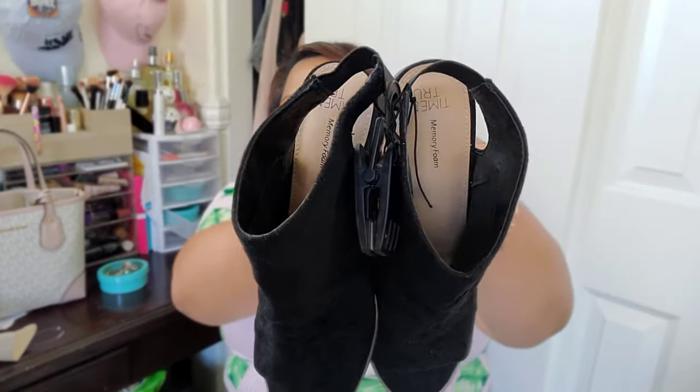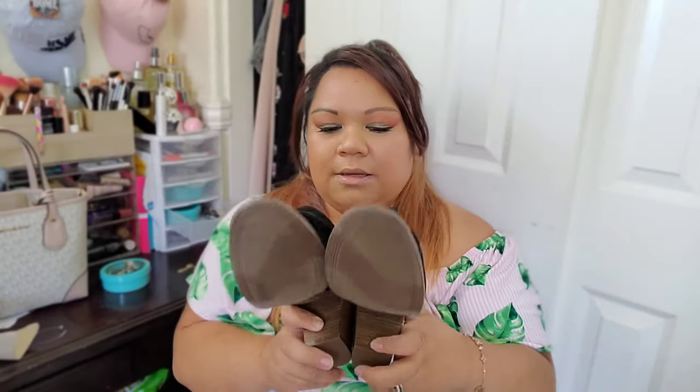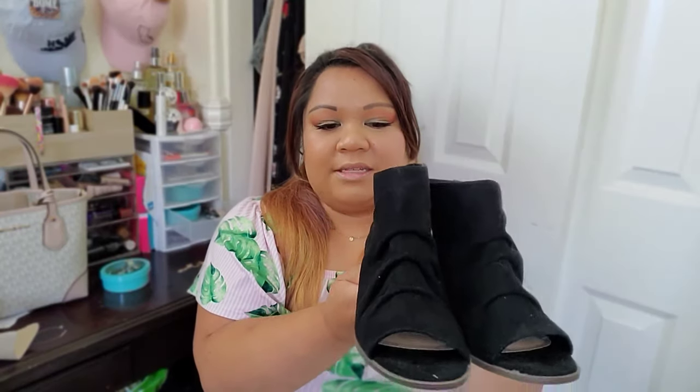The inside of the shoe has memory foam right there — you can see the memory foam. The bottom of the shoe has a chunky heel, so it is not super high or uncomfortable. The toe part is like a peep toe, so majority of your toes are covered. They kind of look like a boot sandal with your toes showing. I super love the style of this — I just need to wear them.